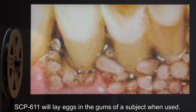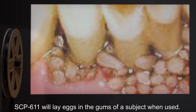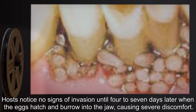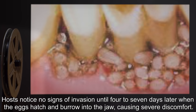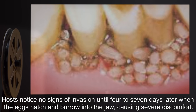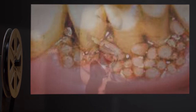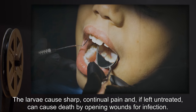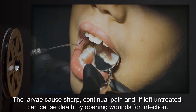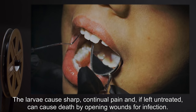SCP-611 will lay eggs in the gums of a subject when used. Hosts notice no signs of invasion until four to seven days later, when the eggs hatch and burrow into the jaw, causing severe discomfort. The larvae cause sharp, continual pain and, if left untreated, can cause death by opening wounds for infection.